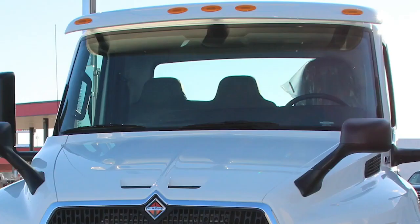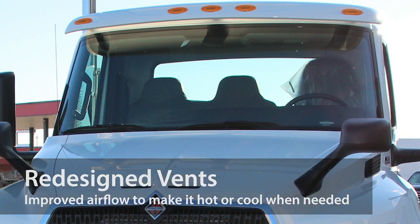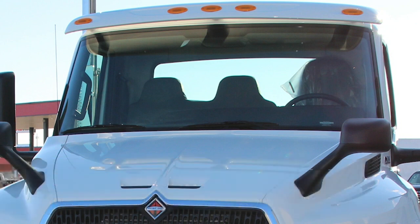The defrosters and air conditioning now perform the best in class. The redesigned vents improve airflow throughout the cabin and circulate more heat in cold weather. Drivers may also close aside vents fully, avoiding cold hands when the system is on.